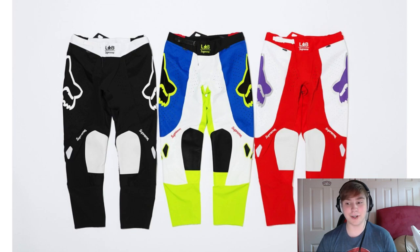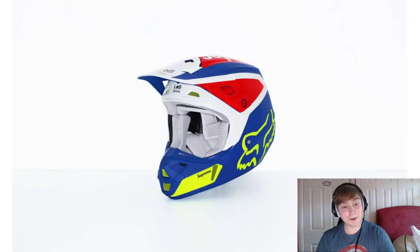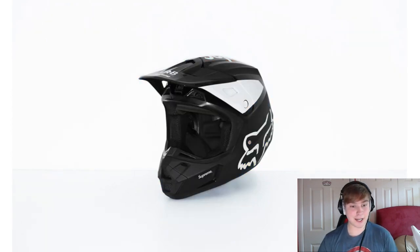We've got a helmet coming out as well — holy shit. Again, three different colorways. I really like the black and white in this one, but I really like the multi-colored one. It really stands out a lot and that looks like a really cool piece.